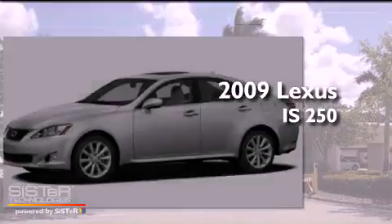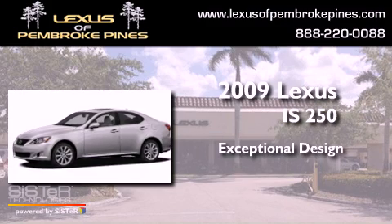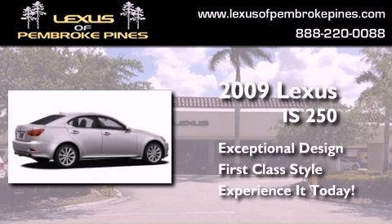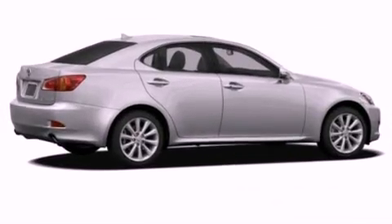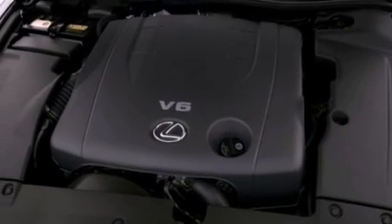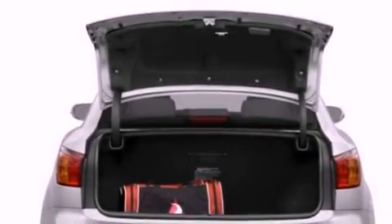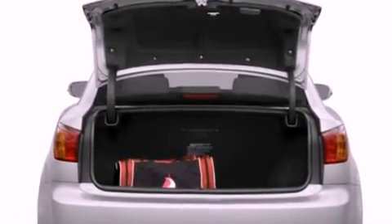This is a 2009 Lexus IS 250. All of the following features are included: keyless ignition, air conditioning with automatic climate control, full power accessories, and variable valve timing.